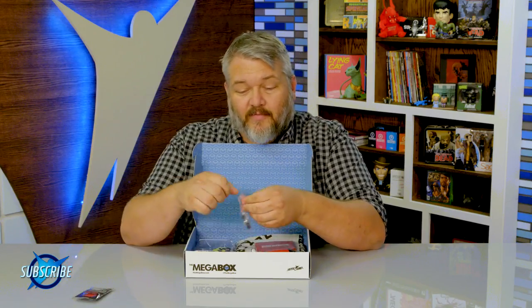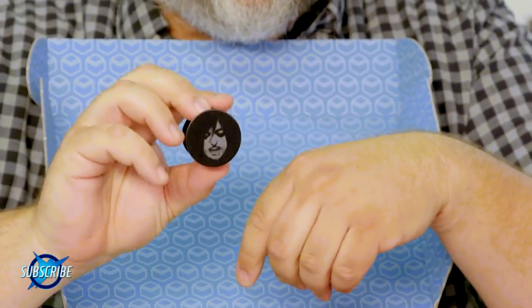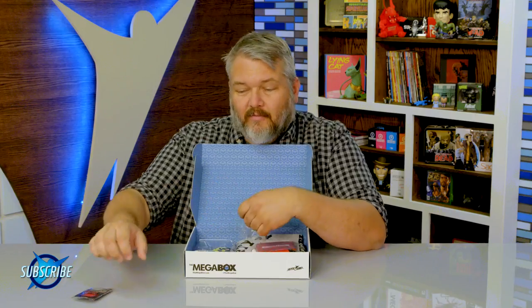We also have these fun pop sockets. I'm bad with my cell phone — I drop it all the time because I've got big sausage fingers. We've got a cool little pop socket in there. There are three different designs; it fixes right to the back of your phone. It's got three different zombie heads on there, so definitely check those out.